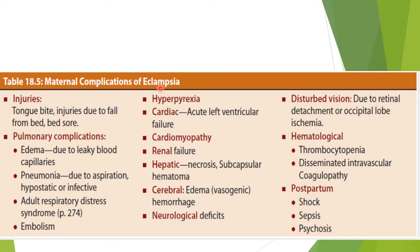These are the maternal complications of eclampsia — it can affect any and all other systems. Injuries include tongue bite and injuries due to fall from bed. Pulmonary complications can include pulmonary edema, pneumonia, ARDS, and embolism. Hyperpyrexia can occur, cardiac failure, cardiomyopathy, renal failure, hepatic necrosis, cerebral edema, cerebral hemorrhage, neurological deficits, disturbed vision, DIC, thrombocytopenia, postpartum shock, sepsis, and psychosis can occur.